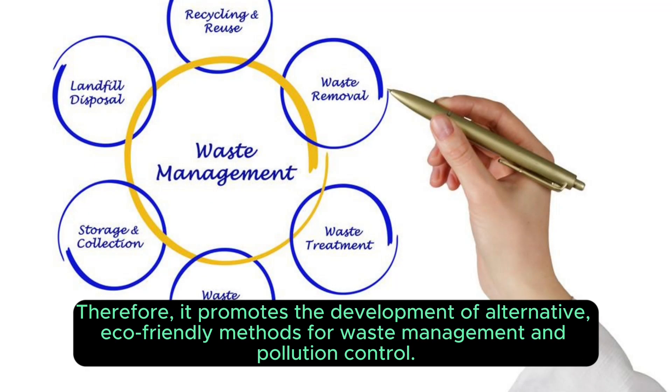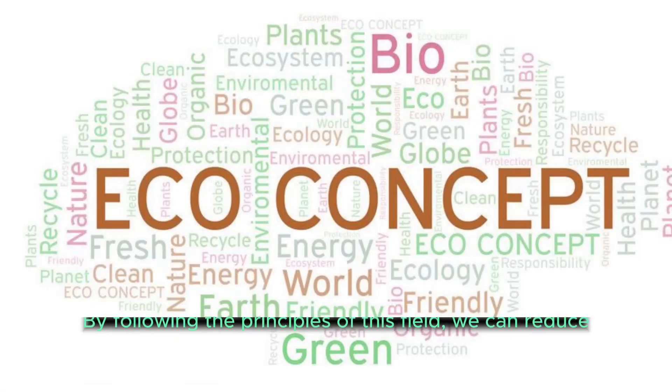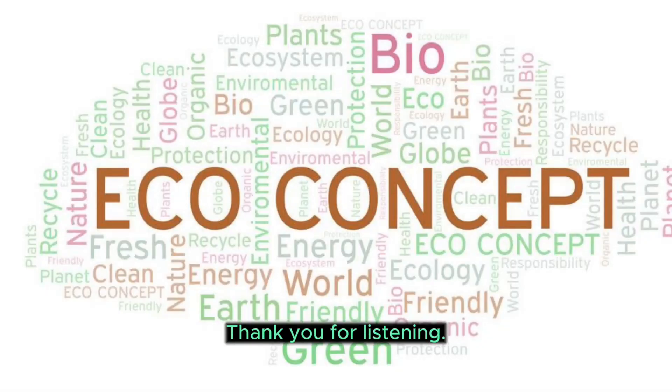Therefore, it promotes the development of alternative, eco-friendly methods for waste management and pollution control. In conclusion, green chemistry is a field that focuses on the development of sustainable and environmentally friendly chemical processes. By following the principles of this field, we can reduce the environmental impact of chemical manufacturing and create a more sustainable future for all. Thank you for listening.